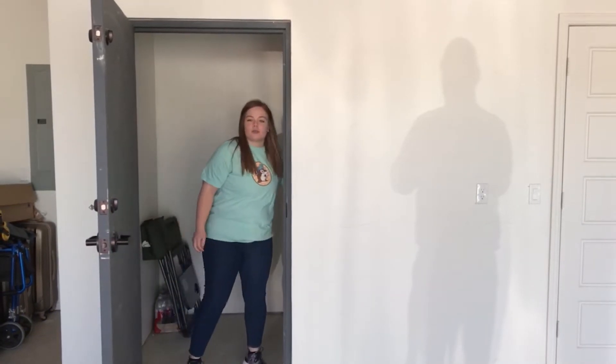Hey there! I'm getting my storm shelter ready for severe weather season and have a few tips for you on what you should do when severe weather hits. Number one, clean out your storm shelter.